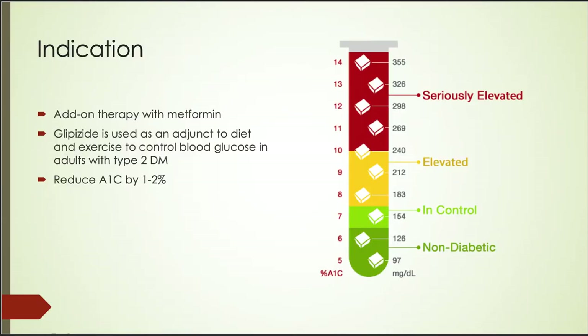As mentioned above, Glipizide is an anti-diabetic drug. However, it's rarely used as first-line or monotherapy. Instead, Glipizide is used as an add-on therapy with metformin, in addition to diet and exercise, to control blood glucose in patients with type 2 diabetes. Glipizide is effective because it can reduce the A1C by 1 to 2%, which is a pretty significant change.